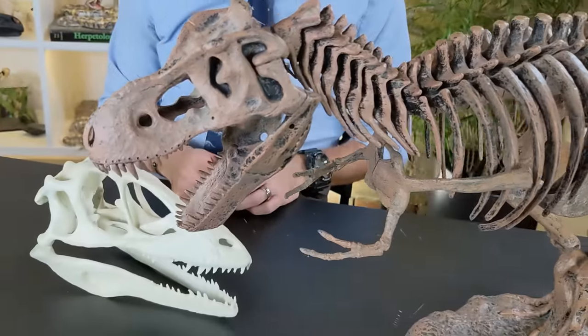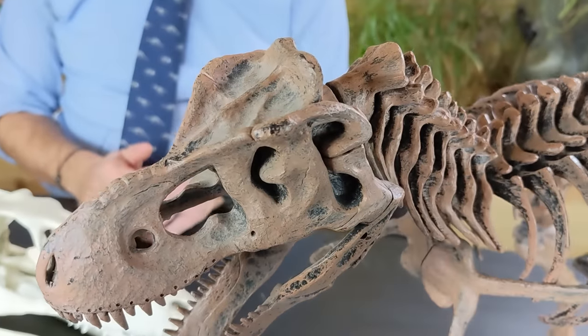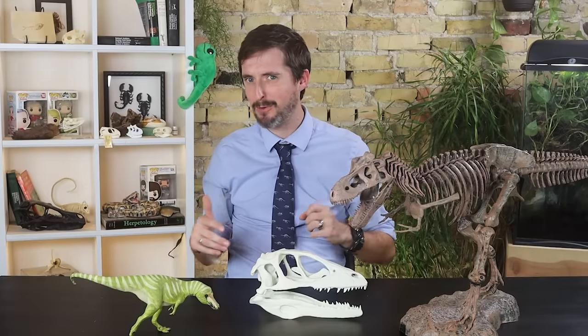Just a quick mention of this rad skeleton I bought for my son Owen — it's awesome and not even that expensive. We have a link to it in the description, as well as a link to our Amazon store. If you use our links, the price doesn't change for you but it helps support the channel. So if you're looking for a way to support Clint's Reptiles and can't quite afford Patreon, or just want a rad T-rex model, check out our link.